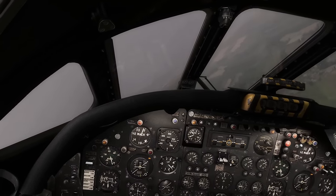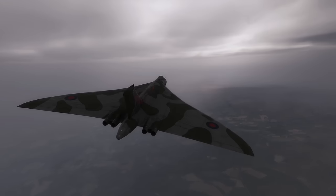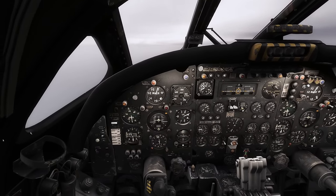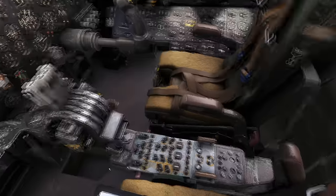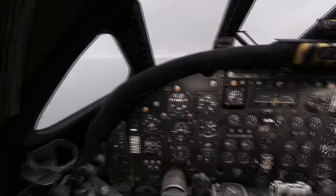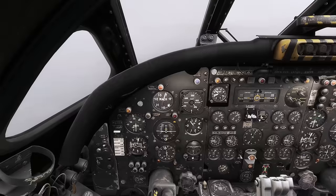Let's swing this round onto a heading of east and climb up to about 9,000 feet. This is where it gets pretty tricky. Going for a 9,000-foot level-off. We've already dialled the frequency in for the ILS but now comes the hard part of setting up for the approach. Flying manually to level at 9,000 - 300 knots.